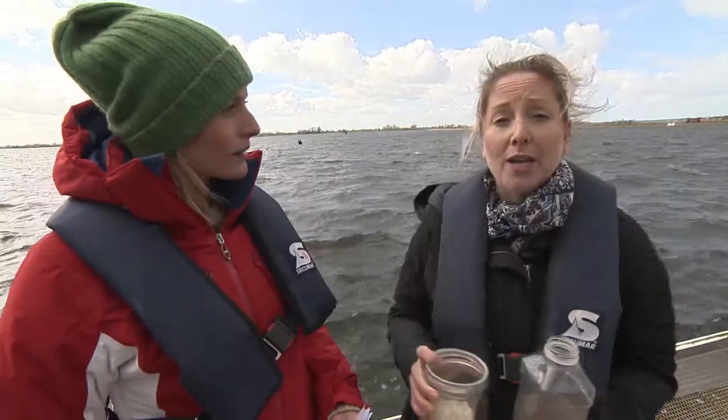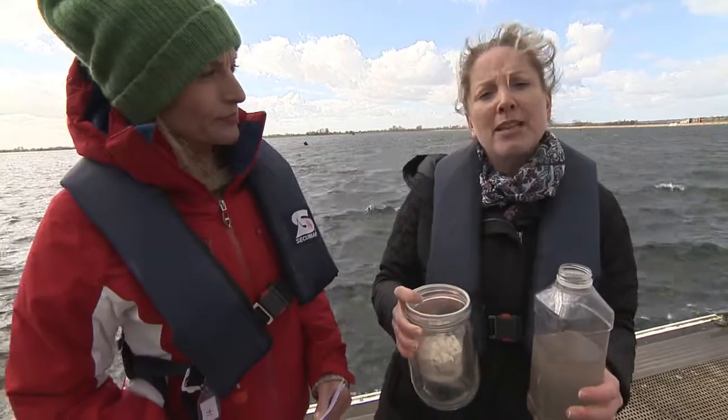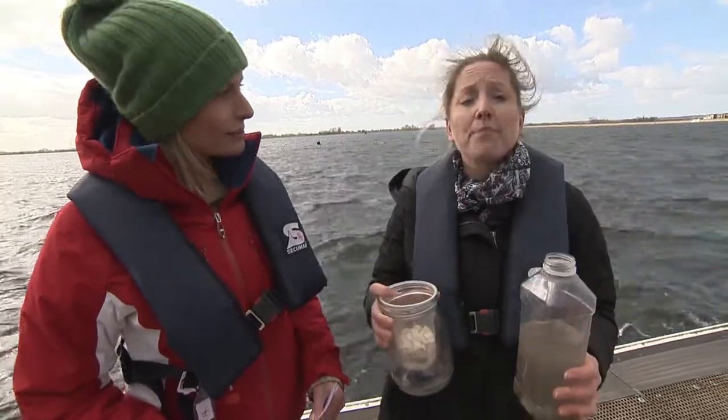We store the water in the reservoir and then take it to one of our water treatment works and treat it there through a different set of filtration processes. What I've got here in my hands is a little experiment which gives you some idea about how we filter the water when it comes from the river or the reservoir.